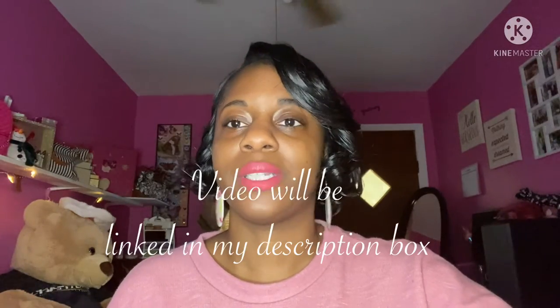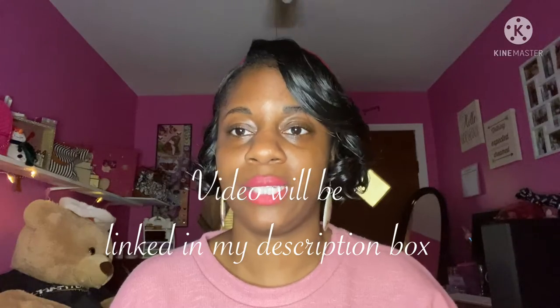Hey everyone, welcome back to my channel. In today's video I'm going to give you a more in-depth look at the things I have on my vanity and what's inside my drawers. I already did a makeup collection video talking about what's in my clear makeup acrylics on my vanity, and I already did an office tour where I briefly went over this stuff — but today we're going to get more detailed into it.